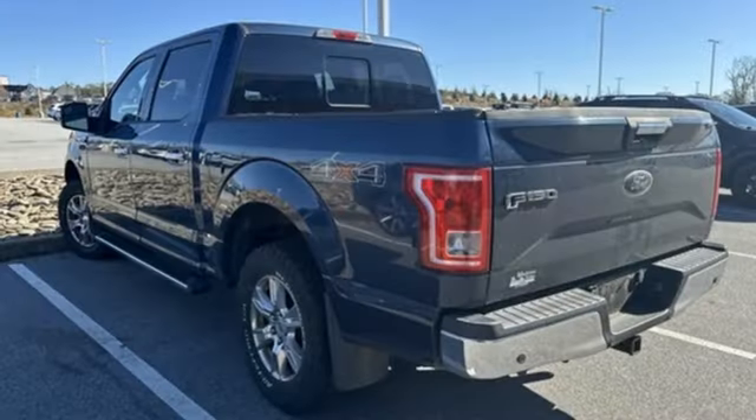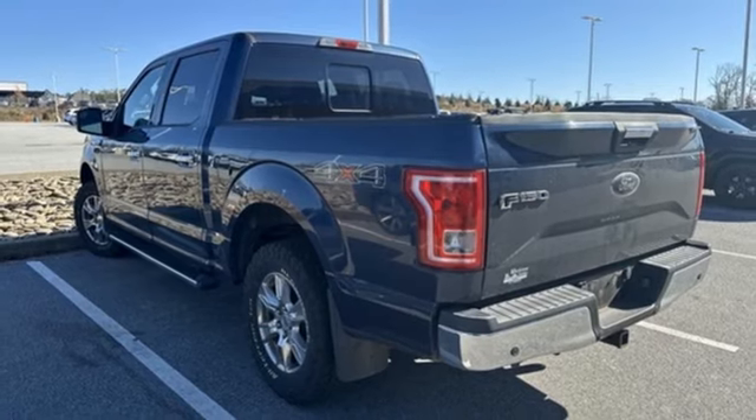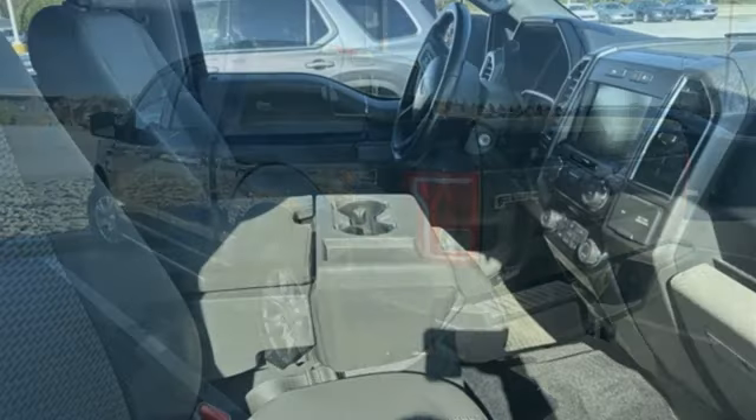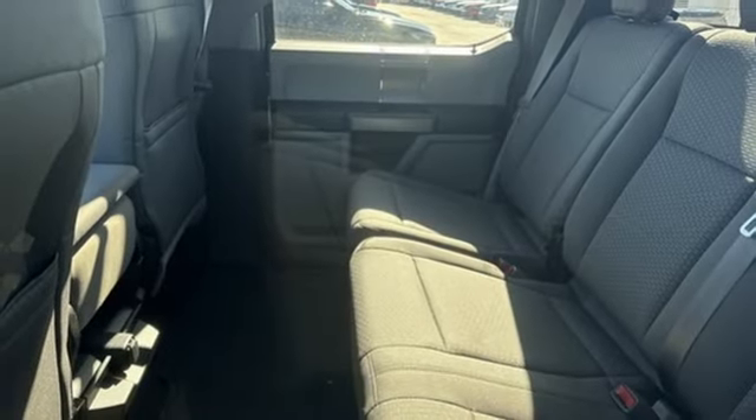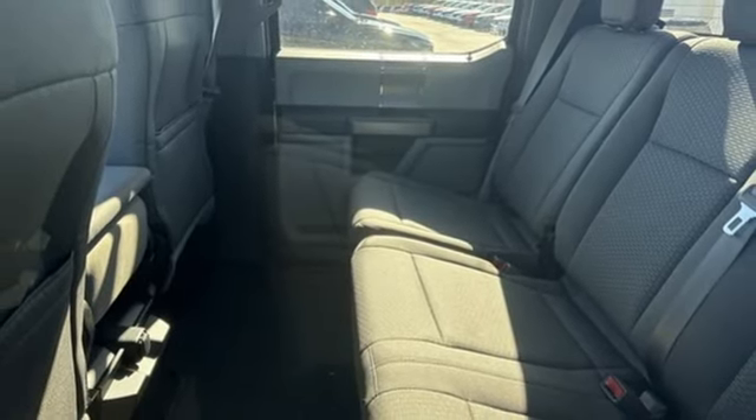3 12-volt power outlets, manual tilting steering column, front tow hooks, electronic shift on the fly, and automatic transmission. They say a journey of a thousand miles begins with one step.